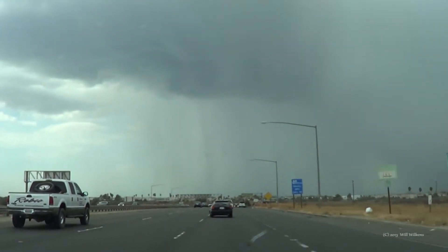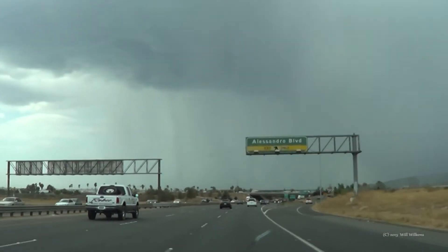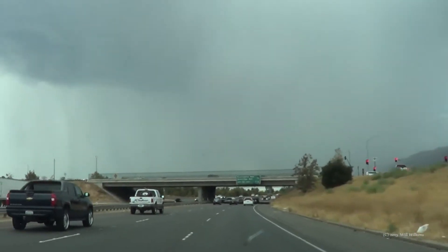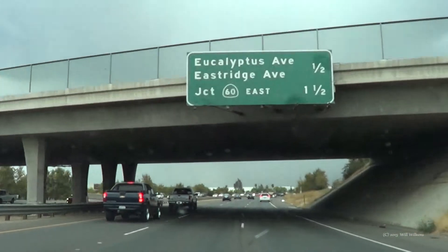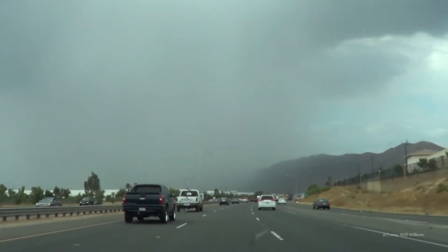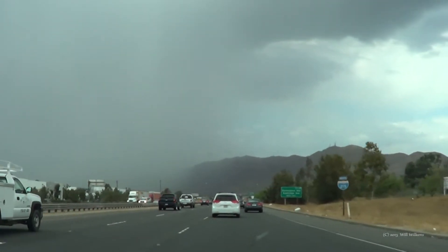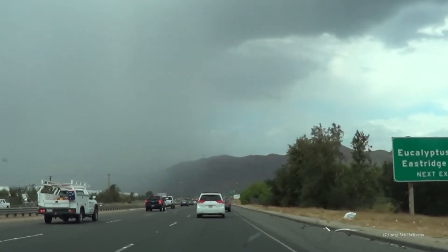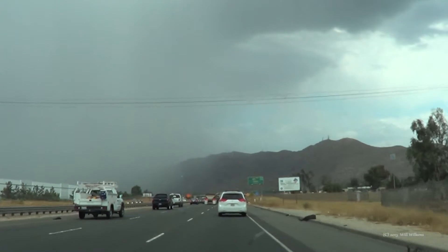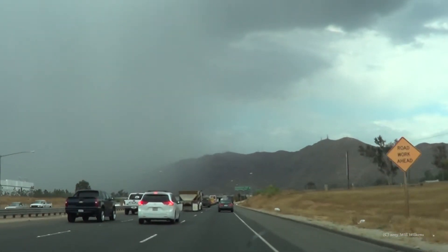Holy cow, that's looking pretty impressive. I'm about to get cored right now. I don't want to. There's some impressive structure that I'm looking at. So what I'm going to do is get off at this next exit and video this, because I need to make an observation. This thing looks really impressive.